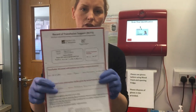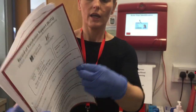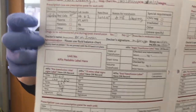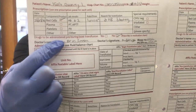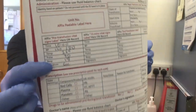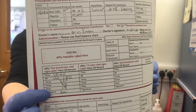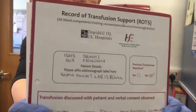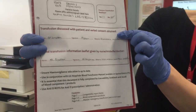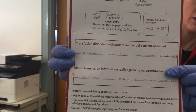Also please check the record of transfusion support to confirm that blood or blood products have been prescribed to the intended patient, and please ensure the doctor has signed to prescribe the blood products. Record pre-transfusion observations prior to collection and check that the doctor has verbally consented the patient and the patient has been given an information leaflet.